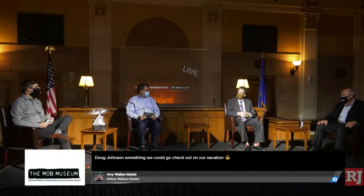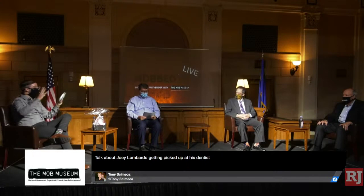Mike, we've been talking a lot about the seventies and eighties in Las Vegas — the Casino era — but of course the mob was here long before the seventies and eighties. Can you give us a quick overview of the early history of organized crime in Nevada and in Las Vegas?